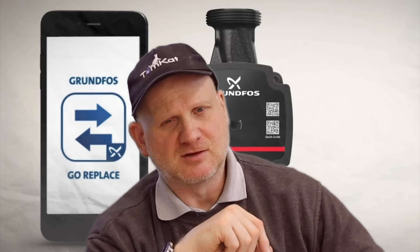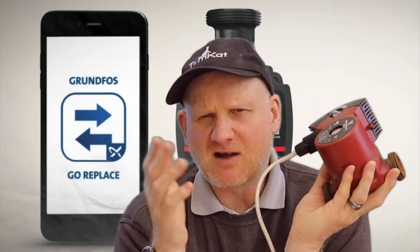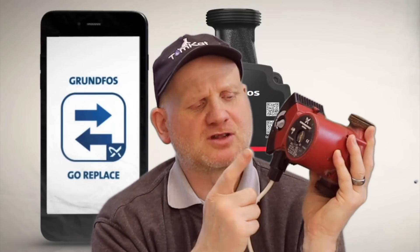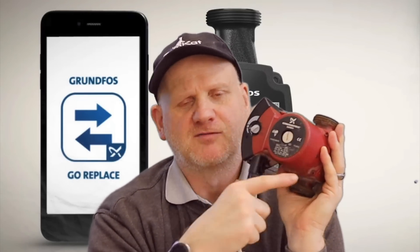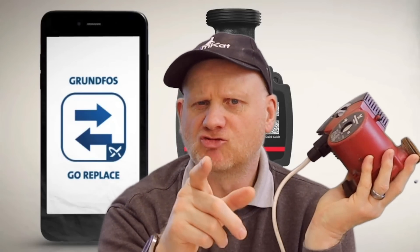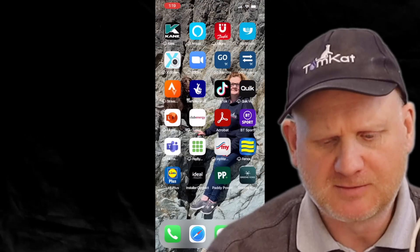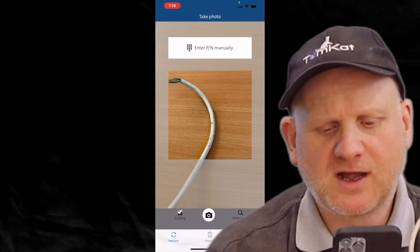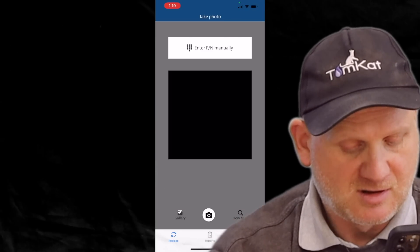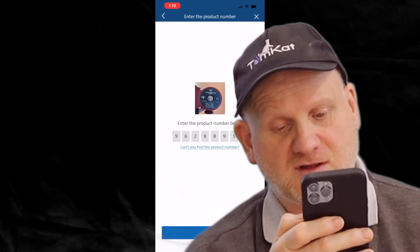Grundfos have an app called Grundfos Replace, which has been out for a while. You can actually scan the picture of the front of the pump and it will tell you what a replacement pump is. First, click on the app - it brings up the camera on your phone - then place the pump in front and press the button in the middle.